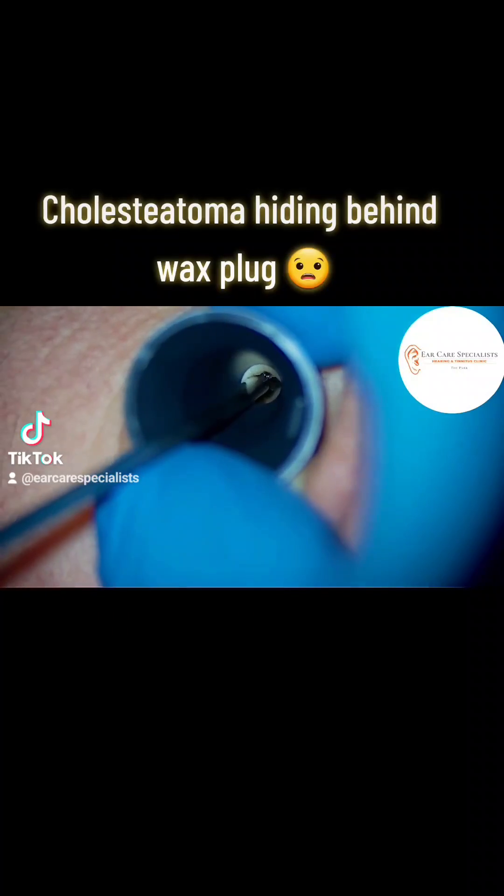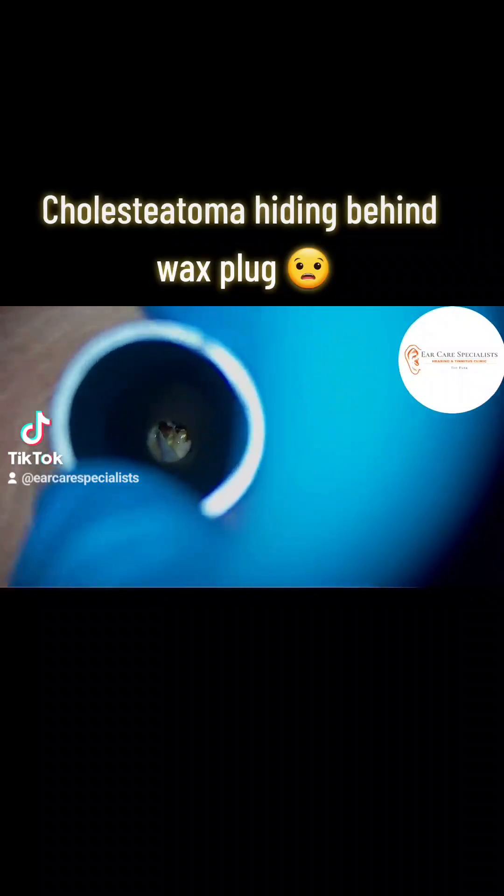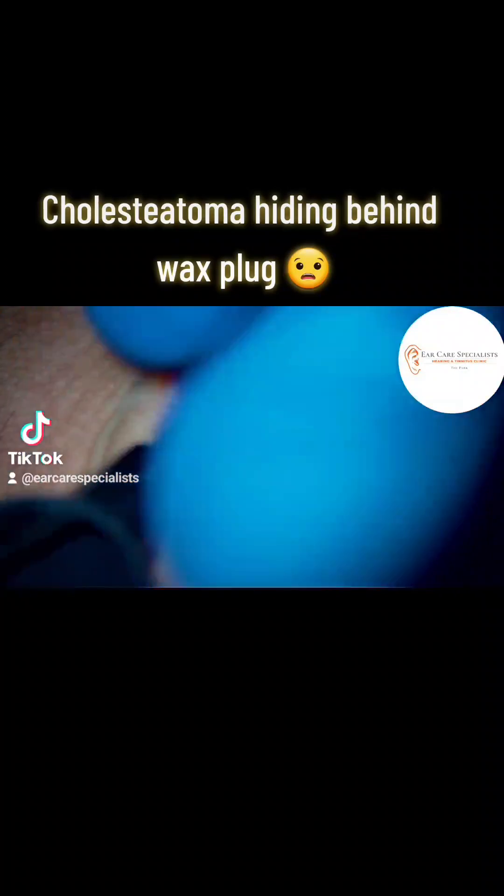We have a look in there and there's a big chunk of wax which we just go ahead and take out. We see the bottom part of the eardrum which looks okay. However,